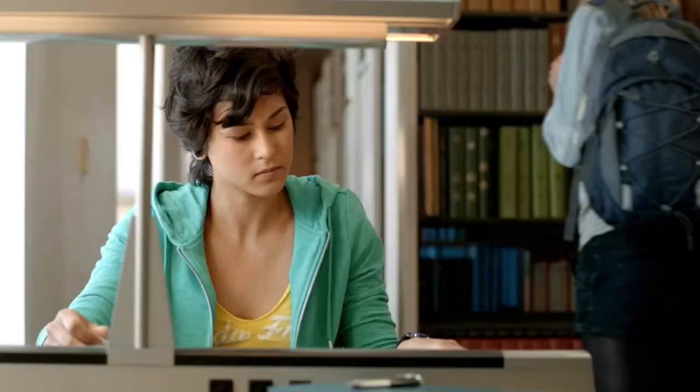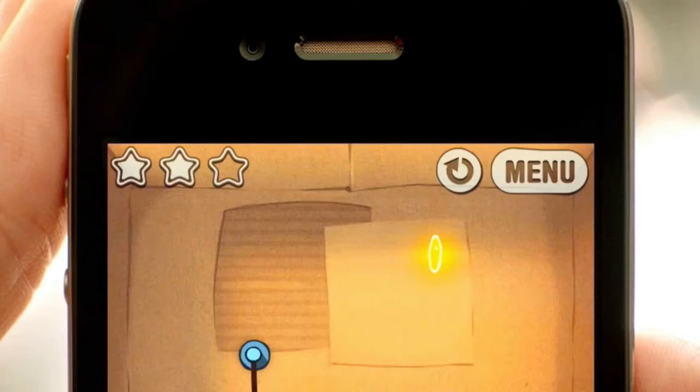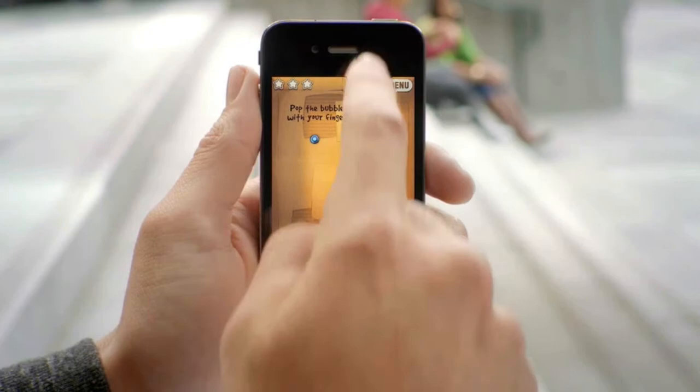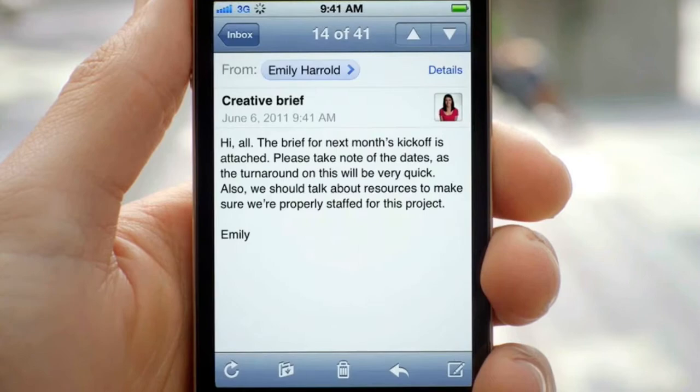These days we're all getting a lot of notifications, so we created a brand new way to handle them. When a notification comes in, it's now a subtle animation right at the top of the screen. But anywhere you are, you can just swipe down from the top of the screen and it'll reveal the notification center. From within there, you can see all of your missed calls, your text messages, and if you tap on it, it'll take you directly to that application.